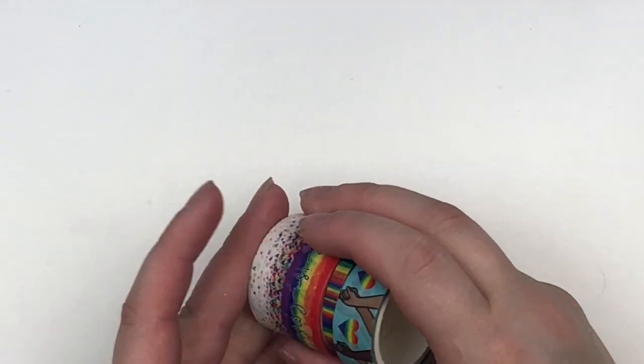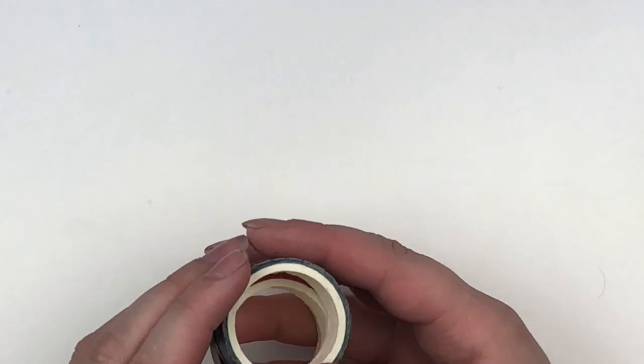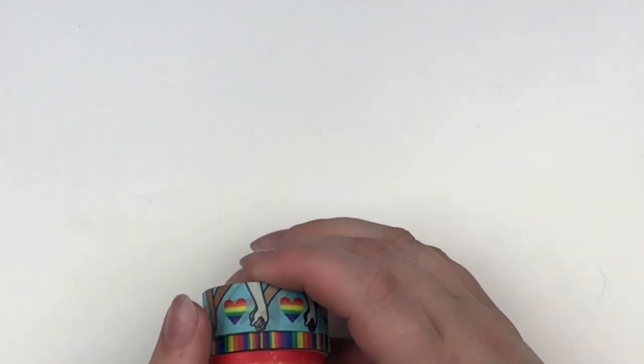I will note that there's not a lot of washy tape on here, but I don't mind because I'm obviously not going to use it every single week. So I just thought I'd share that.